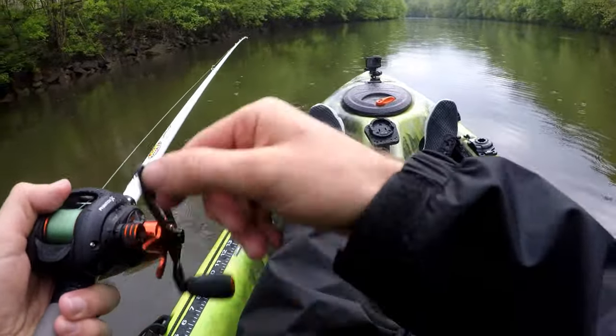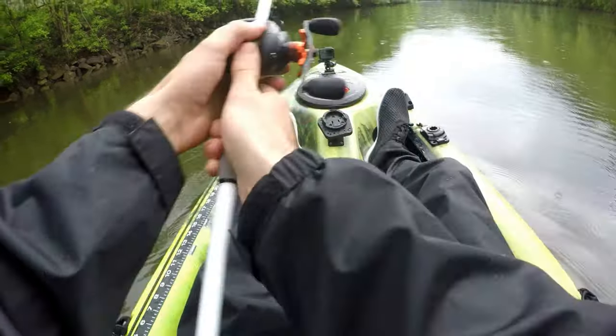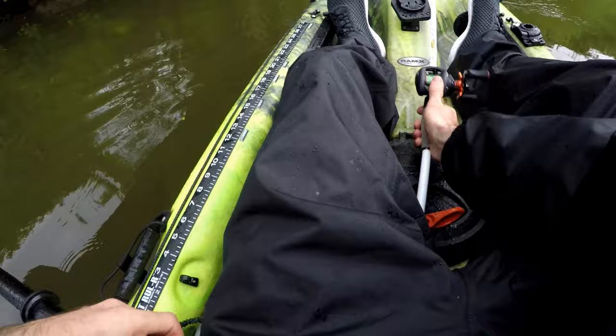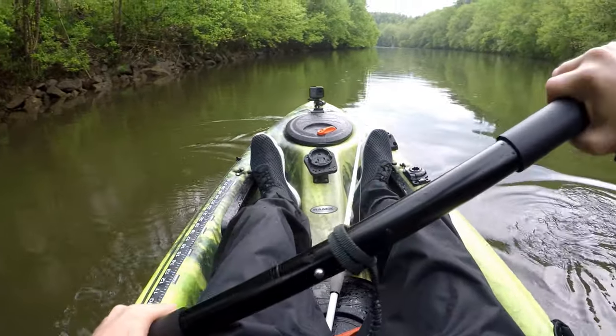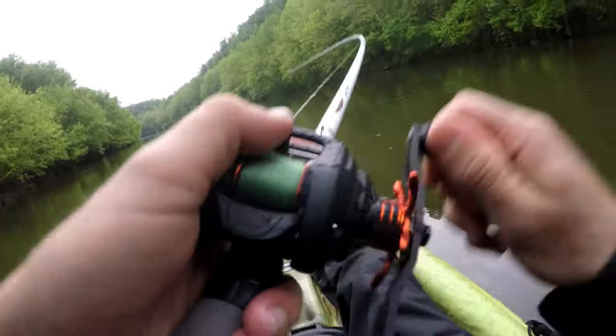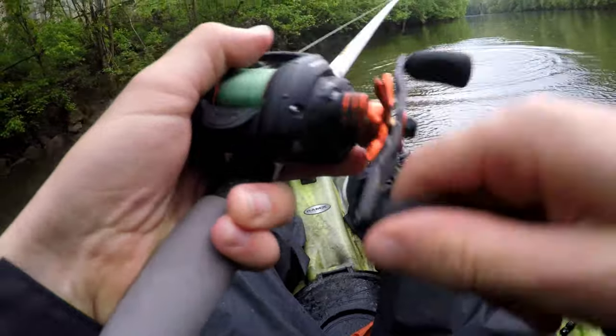That was definitely a fish bump. They want it moving faster — that's what I think I just figured out. I can go faster. Holy, that's a big one.